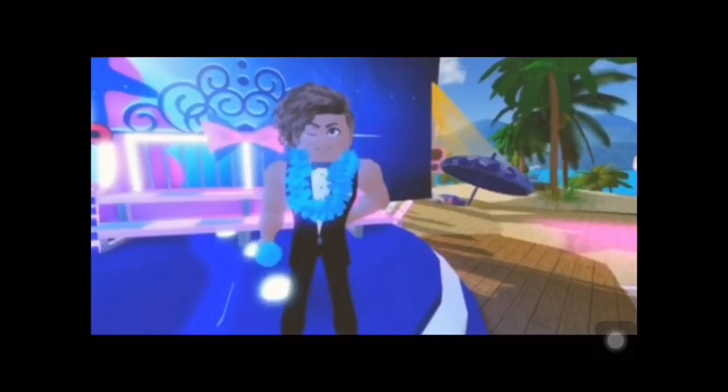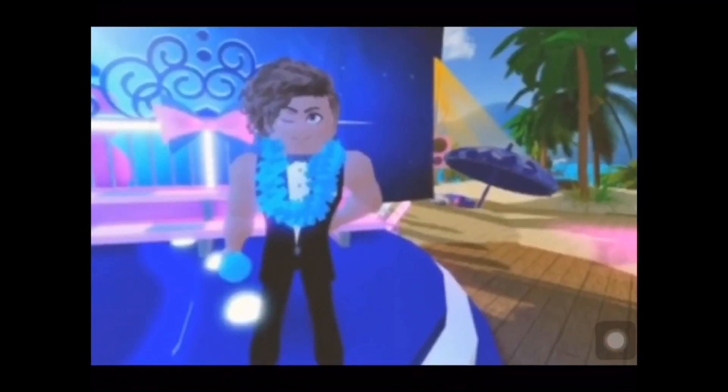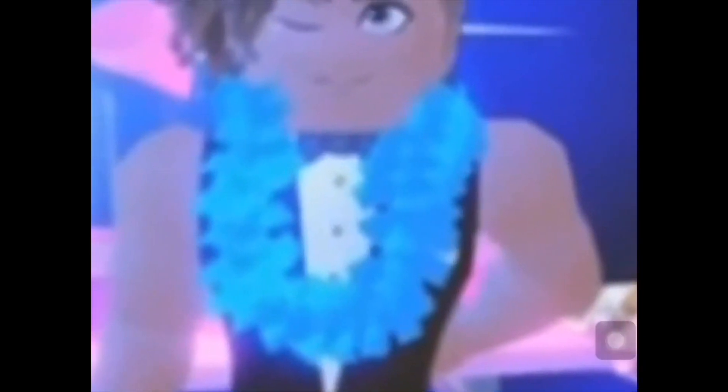This could be like what Barbie was saying in the tweet — a stage where you can sing and stuff. If you zoom back, there's a beach and palm trees, so we already know it's a beach realm for summer. There's a towel over there too. This is beautiful! So this is a picture of Sunset Island that Barbie tweeted out, and she officially told us that the name of this realm is Sunset Island.